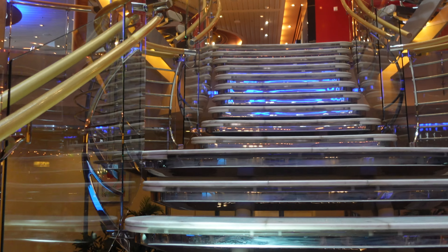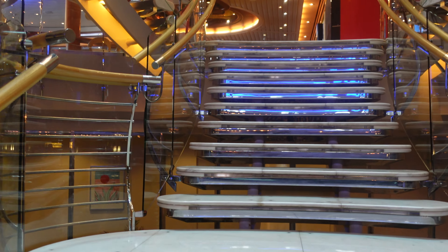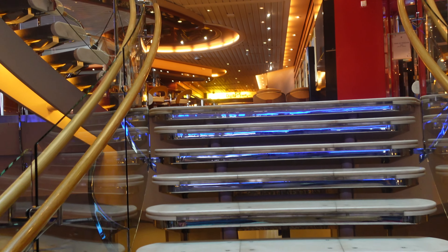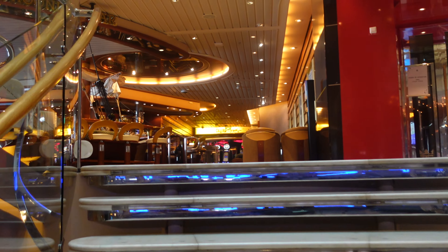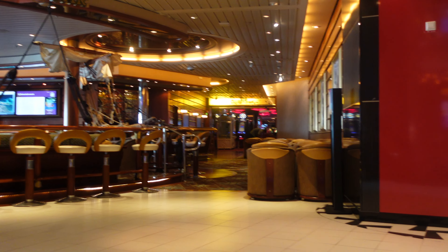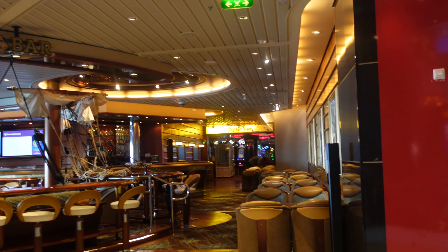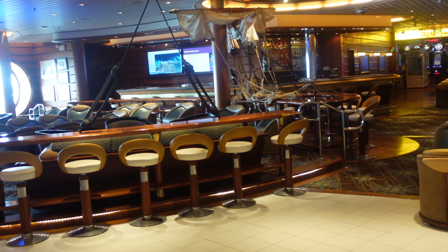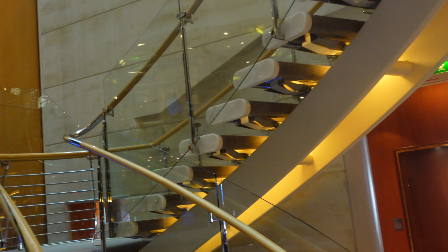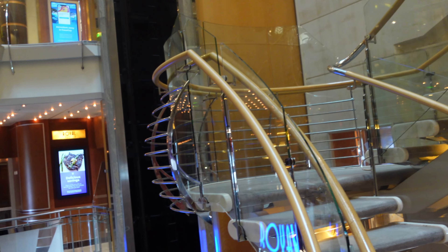There's a staircase leading up to Deck 4. Welcome to the grand stairs — heading up to Deck 4, where you'll find the Schooner Bar, Zoomies, the casino, Boleros, and the second level of the theater is behind us.